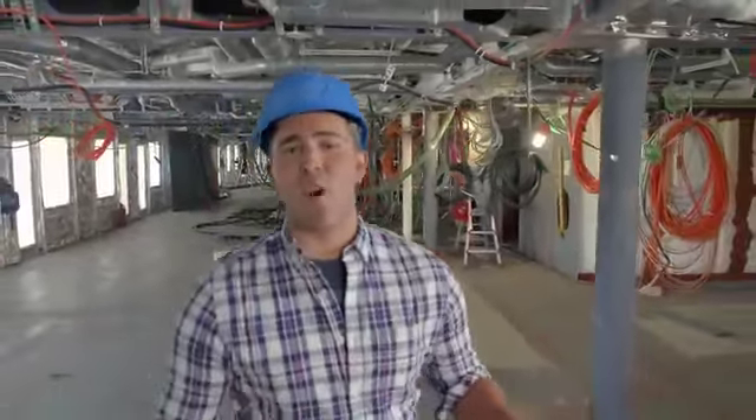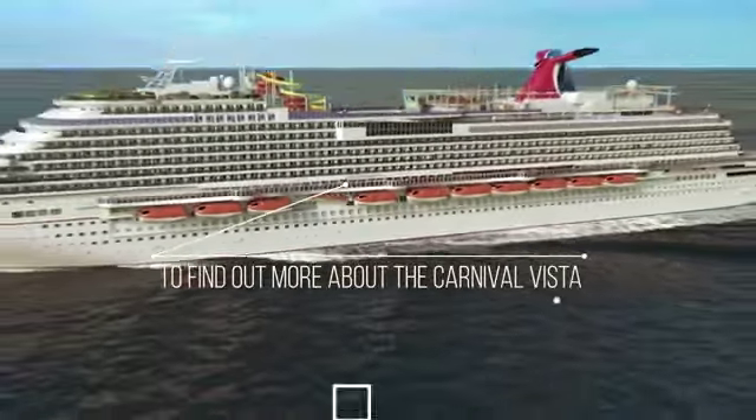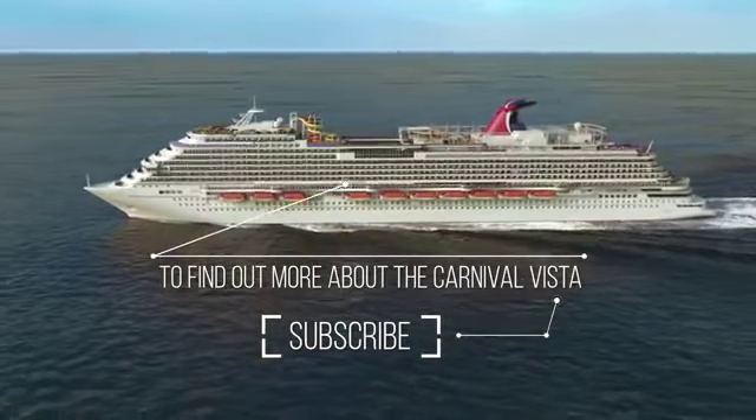Join us next time for an in-depth tour of the staterooms and suites and get a first look at the new designs. Click here to subscribe to Behind the Scenes: Carnival Vista.